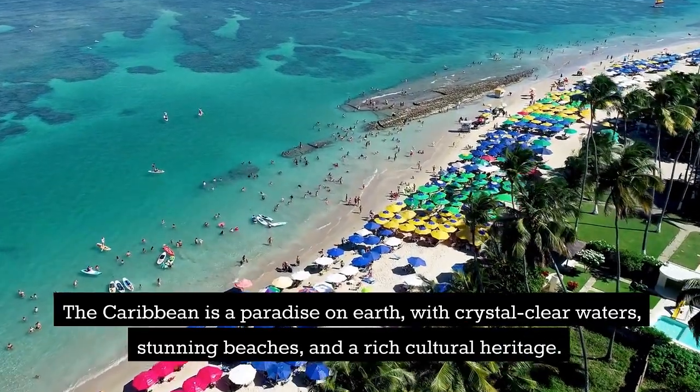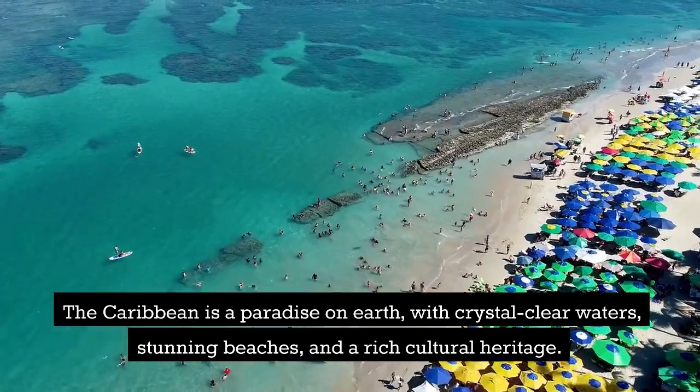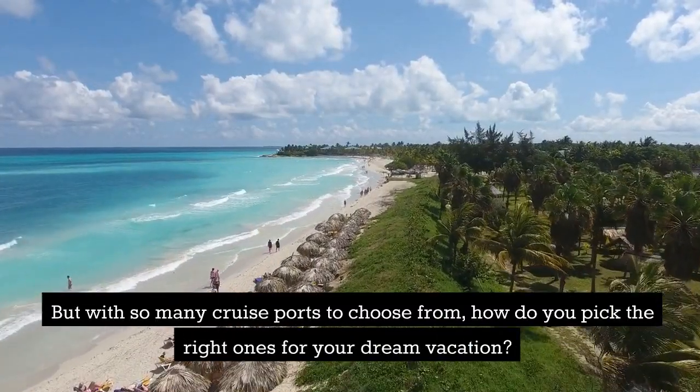The Caribbean is a paradise on Earth, with crystal-clear waters, stunning beaches, and a rich cultural heritage. But with so many cruise ports to choose from, how do you pick the right ones for your dream vacation?